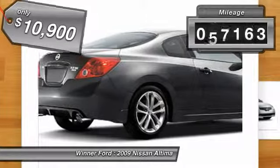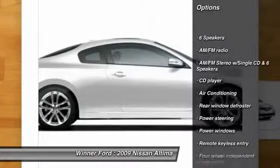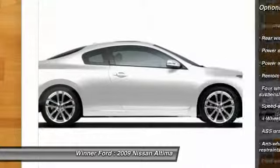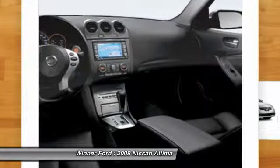This vehicle has less than 70,000 miles. Here are some of this vehicle's great options: dual airbags, air conditioning, front power steering, four-wheel disc brakes, center armrest, trip computer, power windows, security system, AM/FM CD player with six speakers.